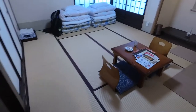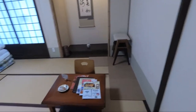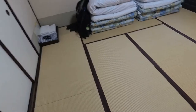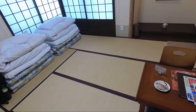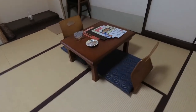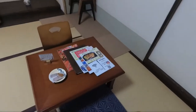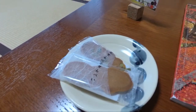Oh wow, this is so cool! So this is our Japanese style room. We're going to have to be sleeping on these tatami mats. We've got this traditional Japanese seating on the floor. We've got some little treats here — some nice little biscuits.